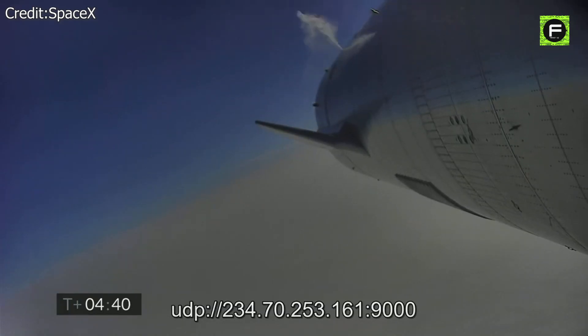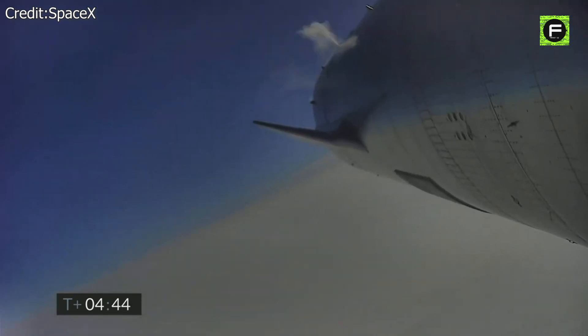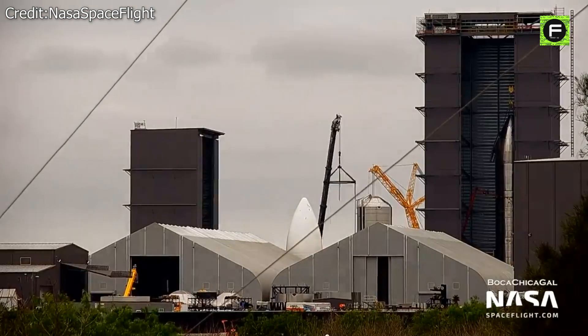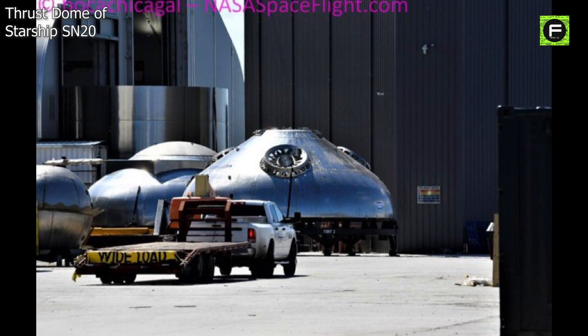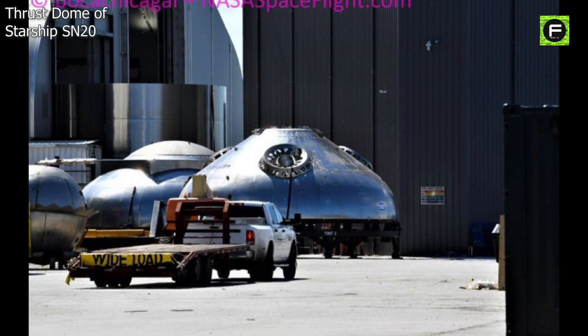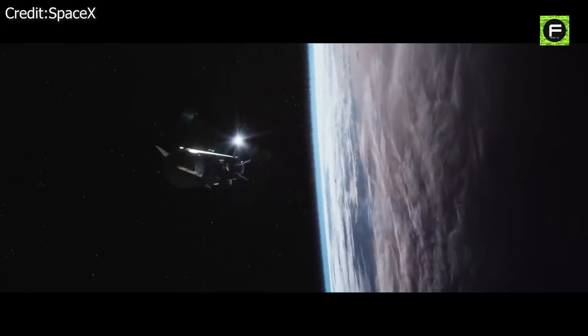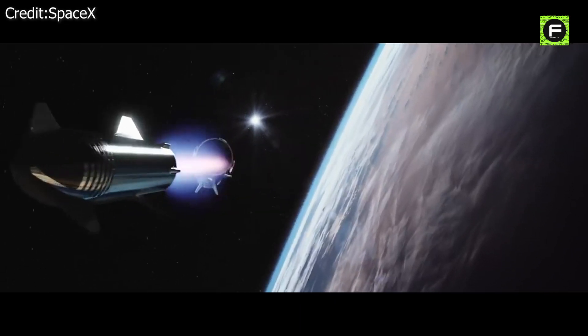Following the successful test of Starship SN15, the options include re-flying the spacecraft to achieve critical reusability objectives, launching SN16 to a greater altitude, or proceeding to orbital testing on Super Heavy. It's impossible to predict what SpaceX will do next. However, with traces of what may be SN20 — supposedly the first orbital Starship — seen around Starbase, the focus is now heavily on getting to orbit, and we can expect the orbital launch to be completed soon enough.